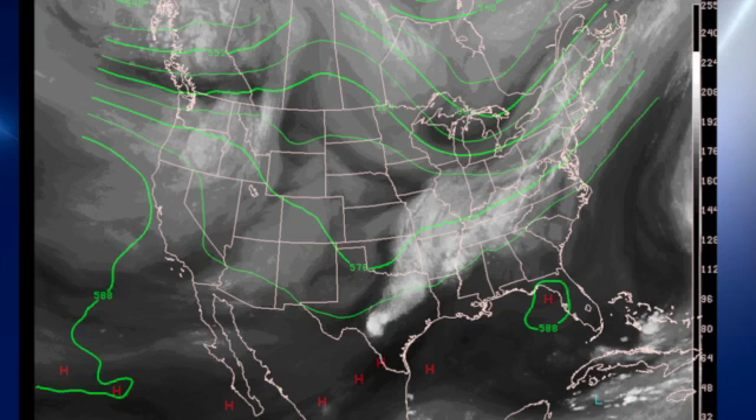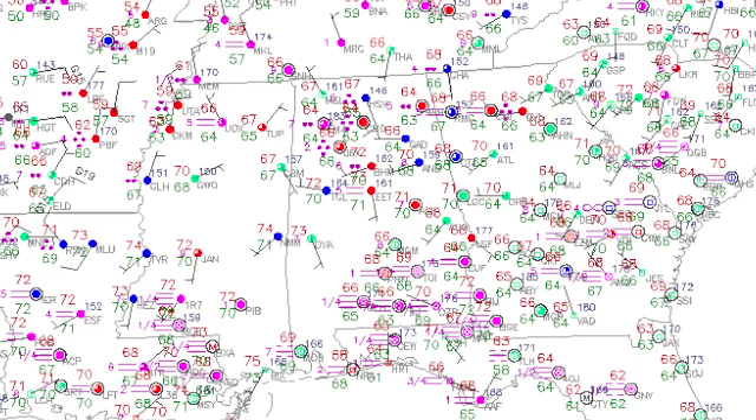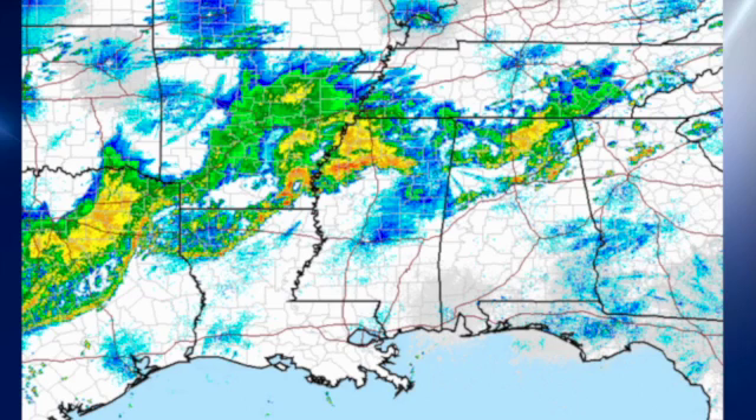We're watching the development of a trough that will be bringing a very dynamic system to the area on Monday and into Tuesday. The frontal boundary is noted on the surface map with temperatures generally in the 60s to the north of the boundary and in the lower 70s to the south. We do have a good deal of fog across the south part of Alabama. There's a look at radar this morning — we have this large plume of moisture and rain coming all the way from Texas up into the Tennessee area.